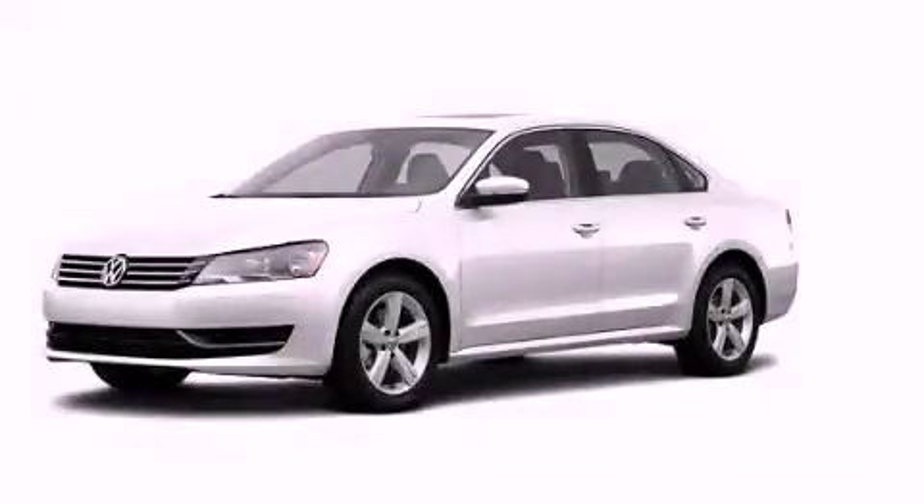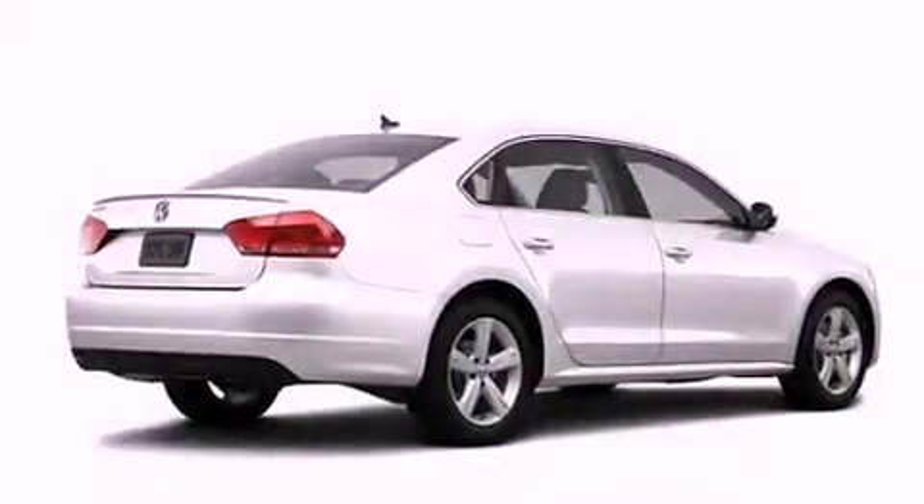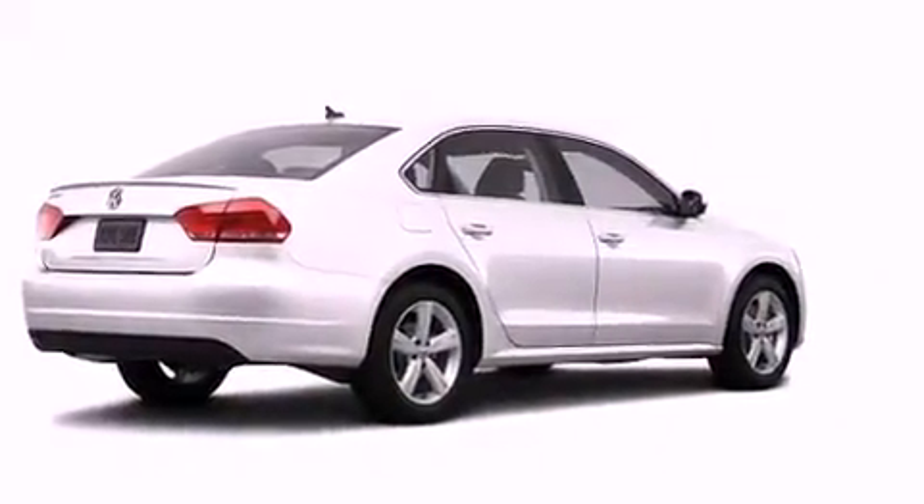This is a brand new 2013 Volkswagen Passat. It features a 2.5-liter, five-cylinder engine and an automatic transmission.